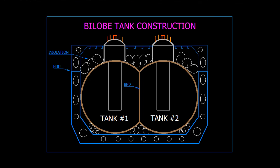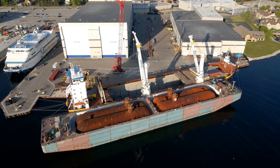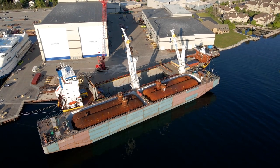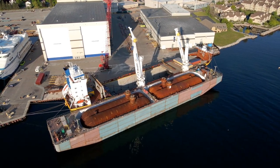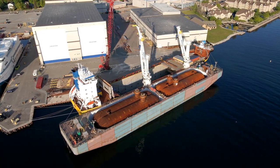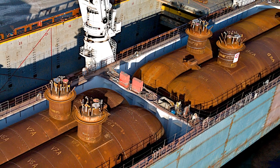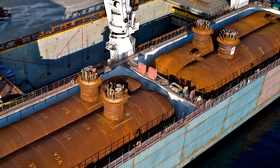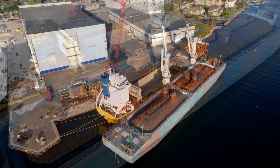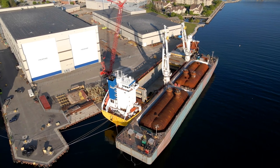The bilobe design offered several advantages over traditional spherical tanks. Firstly, it provided a more efficient use of space, allowing for increased storage capacity within the same footprint. Secondly, it simplified the construction process by eliminating the need for complex curved panels, making fabrication and assembly easier. Thirdly, the bilobe shape facilitated transportation and installation, as it could be divided into smaller sections and transported to the site before being assembled.